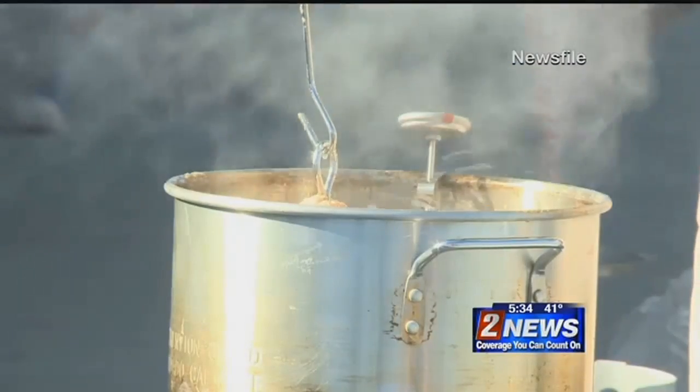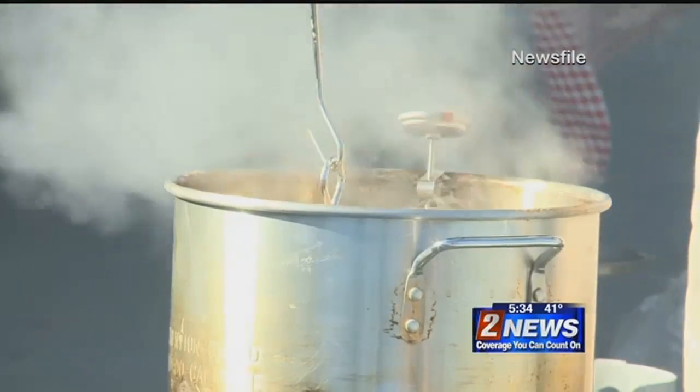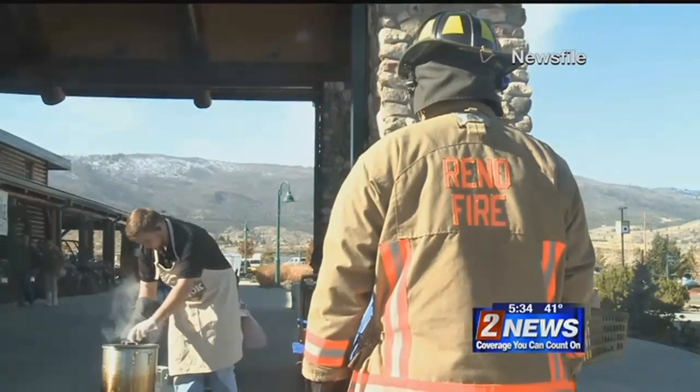Home fire danger is 2.1 times higher on Thanksgiving, when 72 percent of fires are caused by cooking. Families are visiting — they may leave the room to go visit with family members and leave the food unattended. That would probably be the most likely cause: unattended cooking.